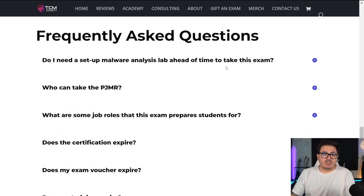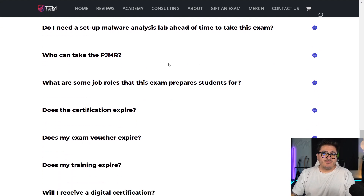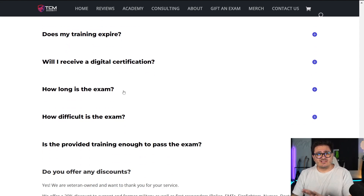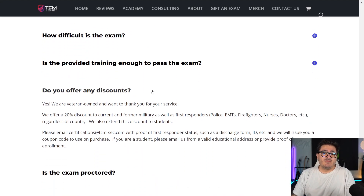From the FAQ: you do not need to set up a lab — we already covered that. Anybody can take the PJMR. The certification at this time does not expire. The exam voucher will never expire and your training will never expire — everything is for life. So if you purchase the exam today and want to take it a year from now, you could. The training provided is enough to pass the exam, and there are no outside resources needed.